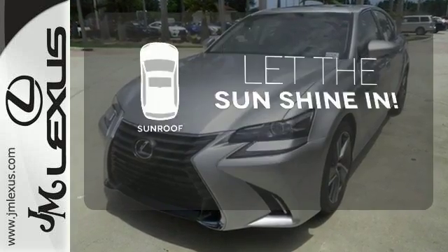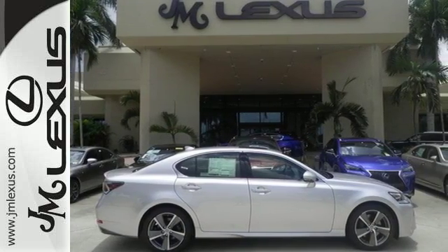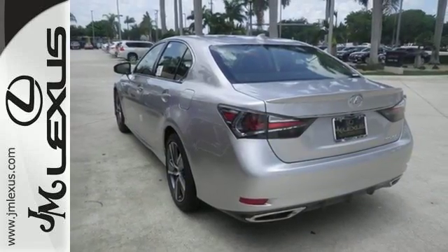Let the sunshine and the fresh air in with the sunroof. Feel your confidence soar every time you sit behind the wheel of this Lexus GS. Take it for a test drive today.